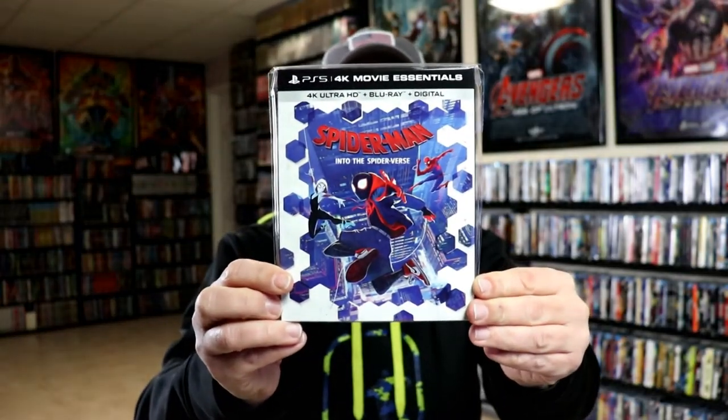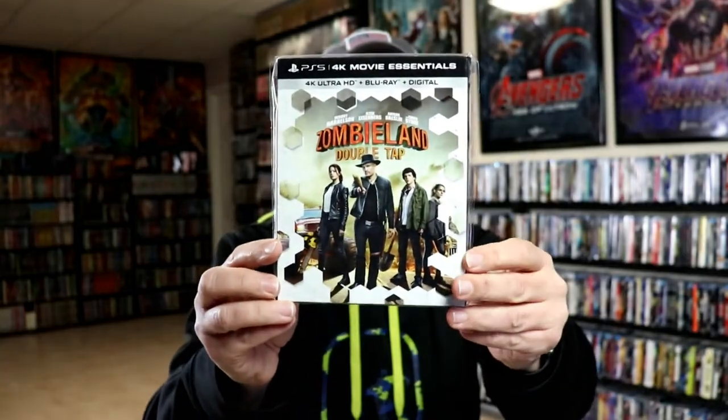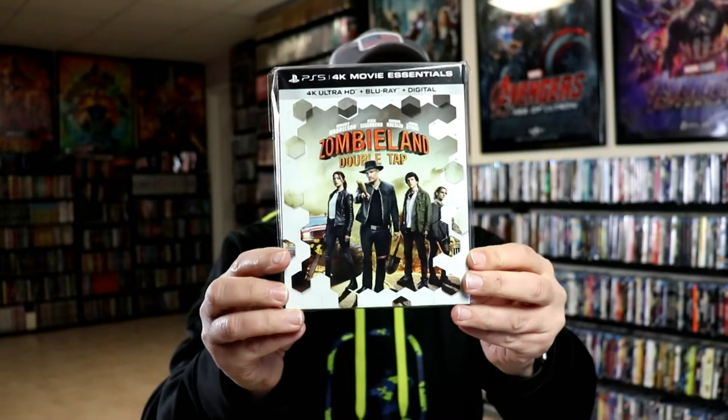Spider-Man: Into the Spider-Verse, Underworld, Venom, and Zombieland: Double Tap. Really nice looking collection.